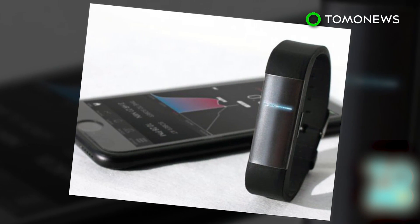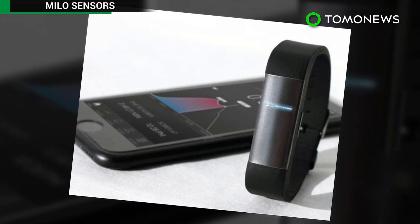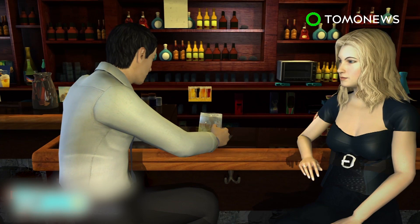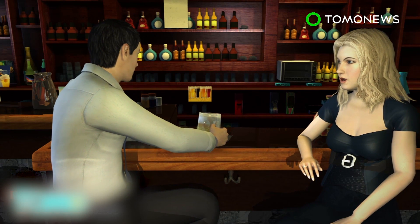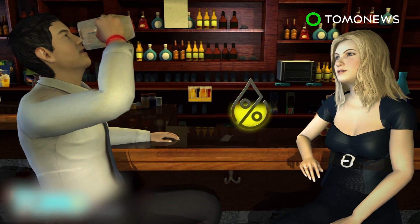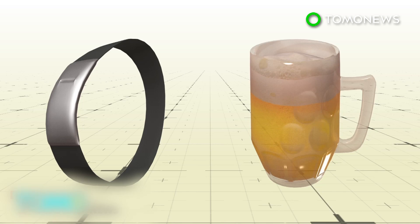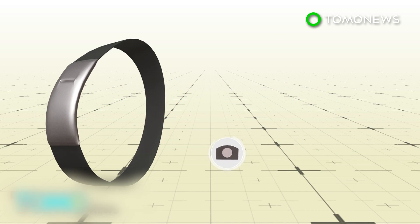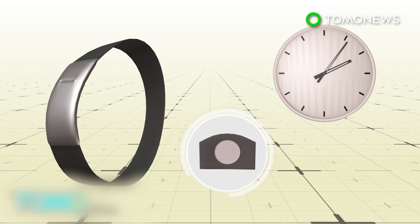Wearables are all the rage these days and there's finally one that promises to turn most of us into responsible alcoholics. Proof is a wristband that functions like a fitness tracker but tracks alcohol content instead of activity, and discreetly displays it on your phone. The wearable reads alcohol molecules in the skin and converts it into an electrical current using a disposable cartridge that can last for up to 12 hours.